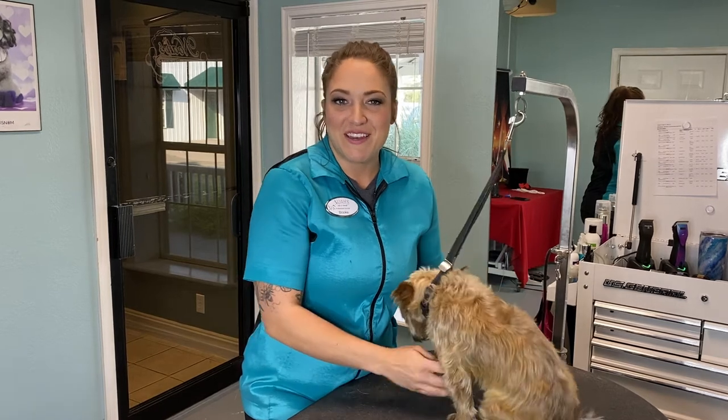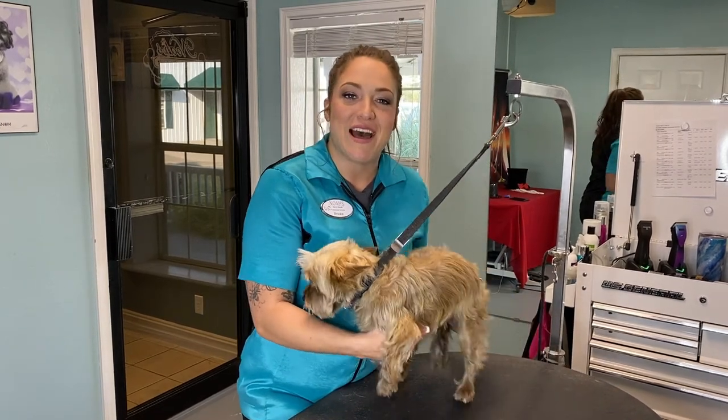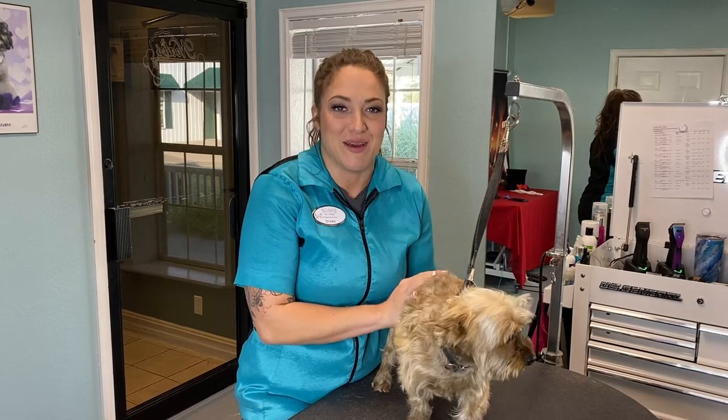Hi guys, I'm Brooke, the groomer here at Noah's, and today we're going to talk about how to help your dog combat dry and itchy skin through those winter months.